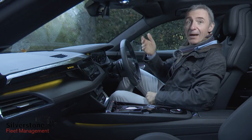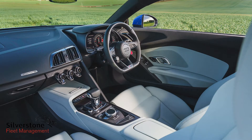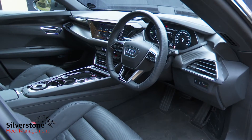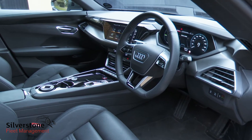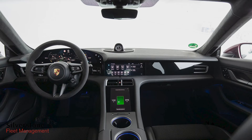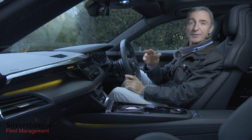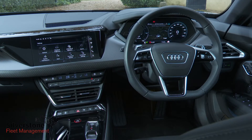If you happen to be familiar with the driver-focused monoposto-style cockpit design of the brand's R8 sports car, you'll feel right at home in an e-tron GT. Its cosseting, low-set driving position places you right in the middle of the action — just as you would be in this model's Taycan cousin — although as promised, the front-of-cabin experience here is very different and actually far more interesting.